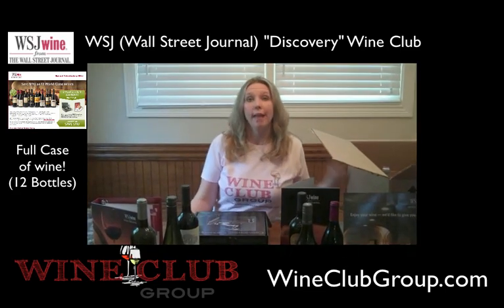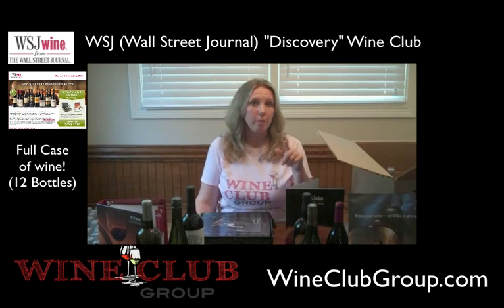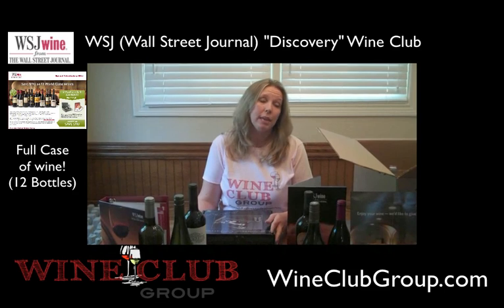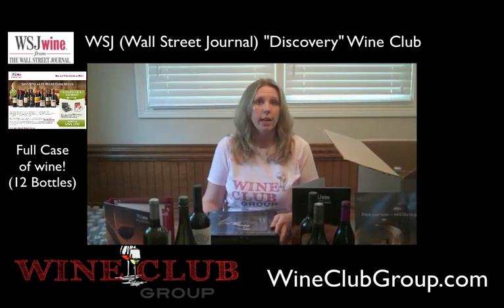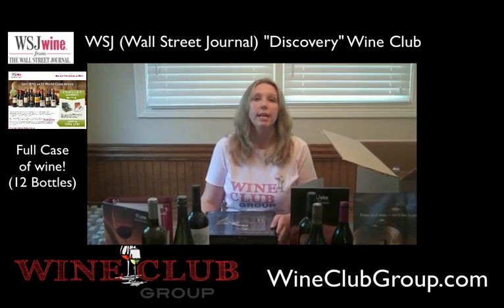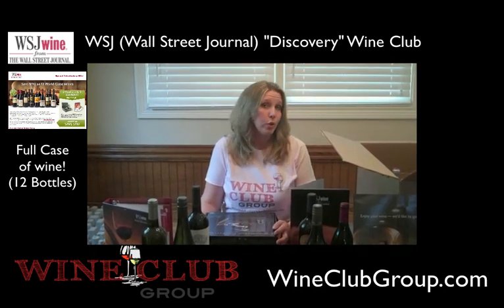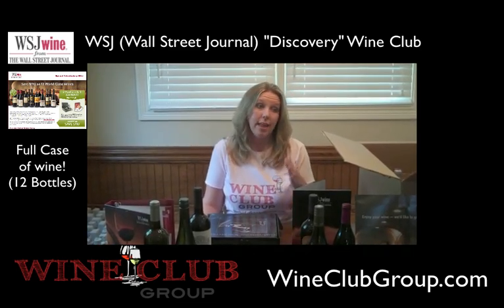This box was heavy. I was able to carry it from my front door into my dining room, but I probably would not have been able to carry it up or downstairs, or even to my car. So if you're sending it to somebody for a holiday, you may want to deliver it to them instead of having it delivered and then they have to carry it themselves.